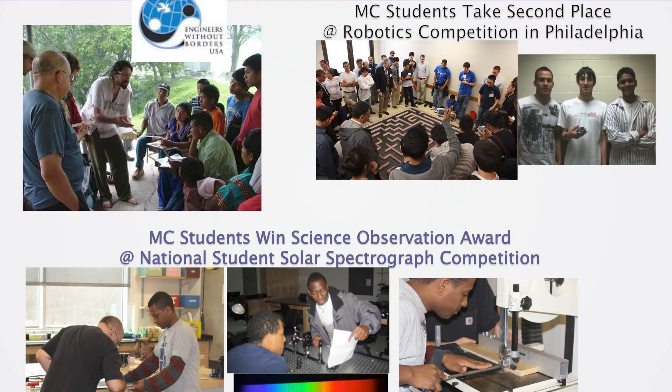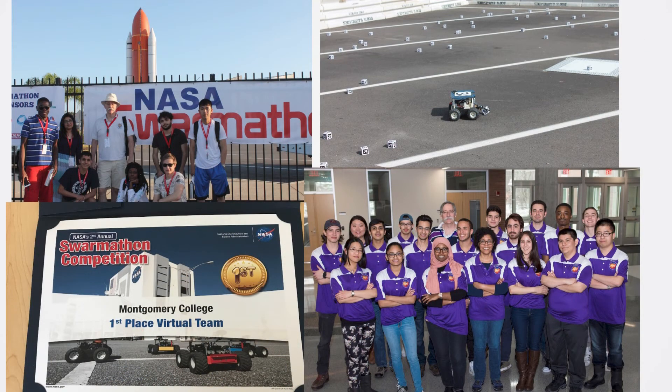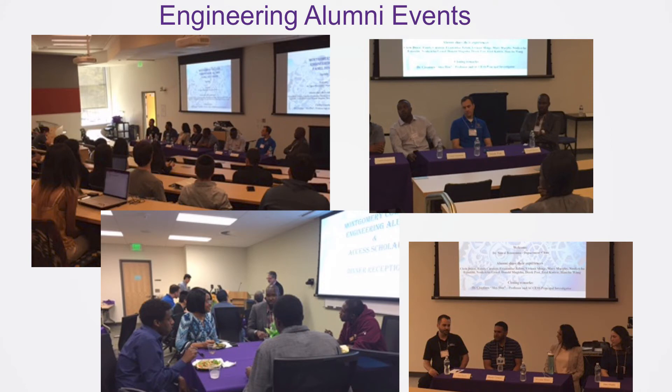We also have enriching activities for our students through clubs and internships. Our clubs are very active, such as engineering without borders, robotics, science, and clubs that have competed in the NASA Swarmathon competition and won awards. We nurture deep connections with our alumni and are proud to invite them back every year to talk to our students. This is a great opportunity for our students to hear firsthand what they need to do to be successful and network with our amazing alumni who have successful careers right here in Montgomery County.